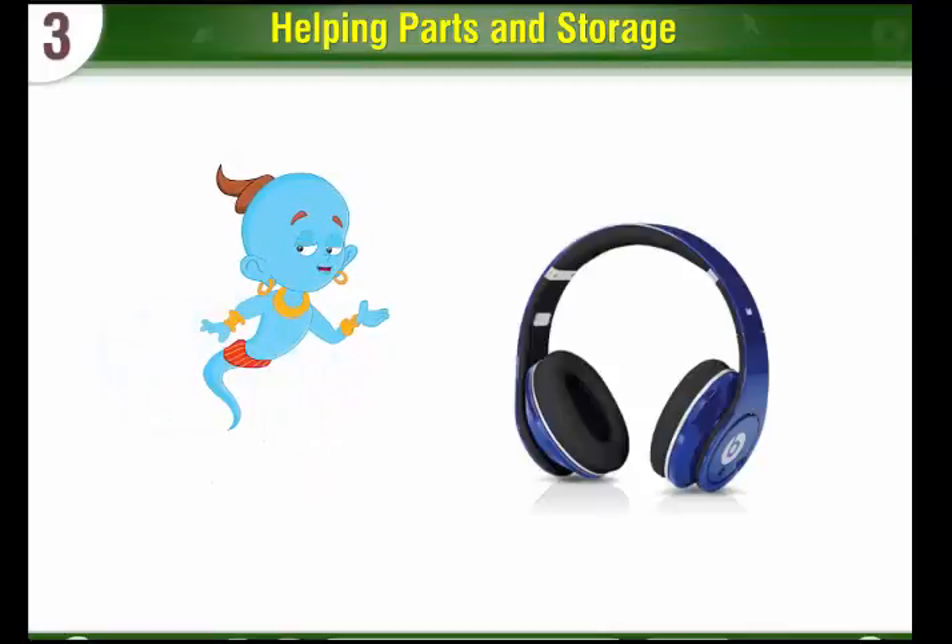Headphones: Headphones help you to hear the sound coming from a computer in your ears only, without disturbing others.